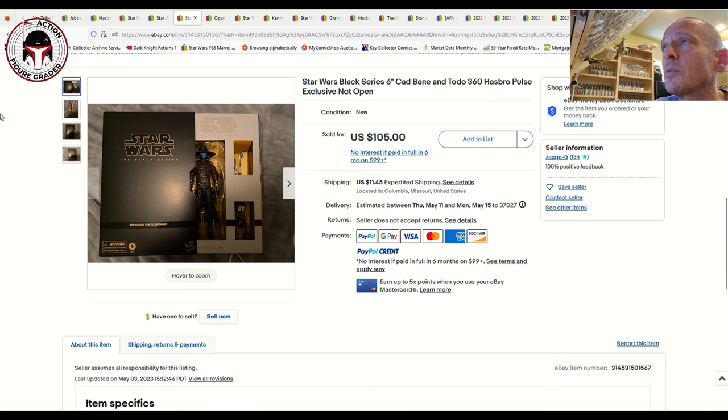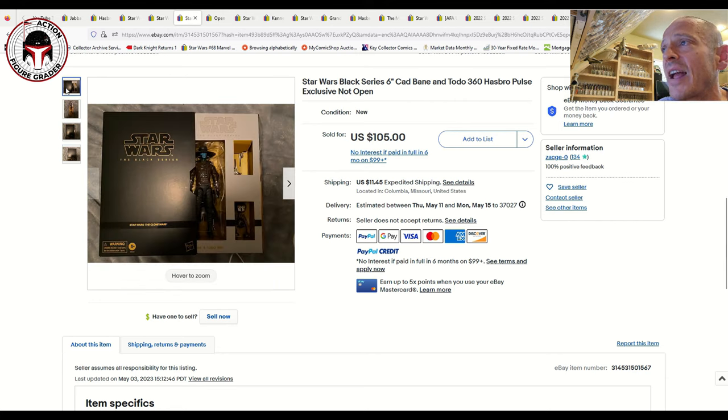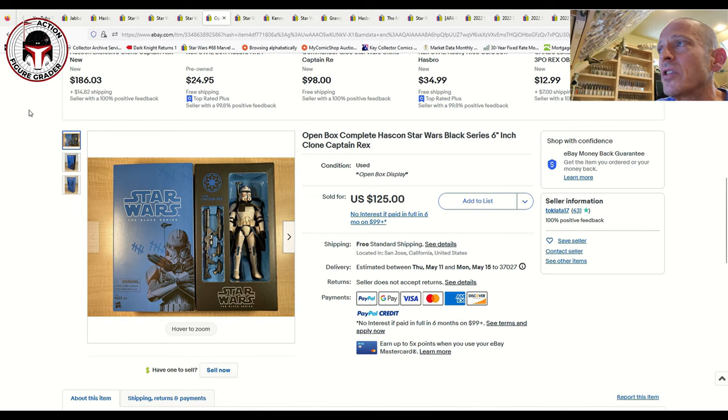Here was the Hasbro Pulse exclusive Cad Bane — what an awesome looking box set. I wish I had the space for this because the presentation is really nice. I love that Cad Bane figure and the display ability. This one sold for $105 plus $11.45 shipping. I saw two other data points at $125 and $135, so this was on the lower end, possibly held down by some minor edge wear on the box.